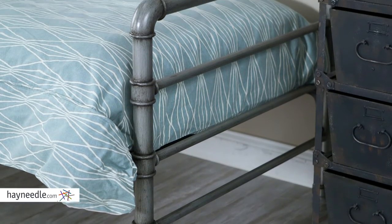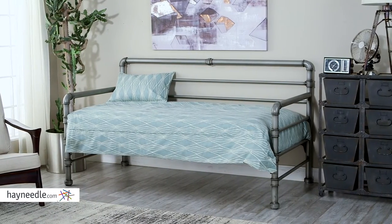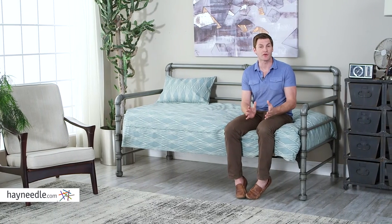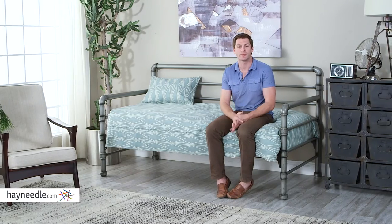The frame is durably constructed with solid metal and designed to look like pipes, so not only is it durable, it adds a lot to the decor of the room too. Plus the Bellum Living Emerson pipe day bed is a really versatile piece. By day use it to sit and relax, and by night a full-on place to sleep.